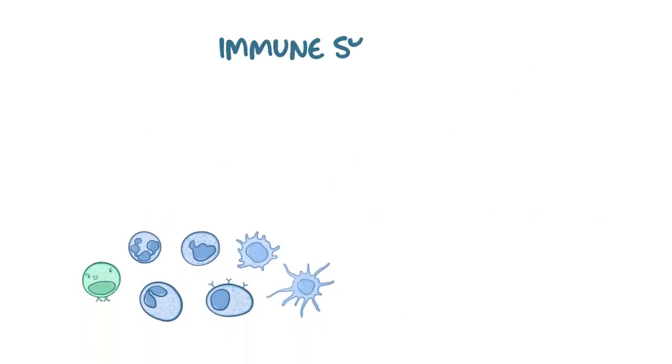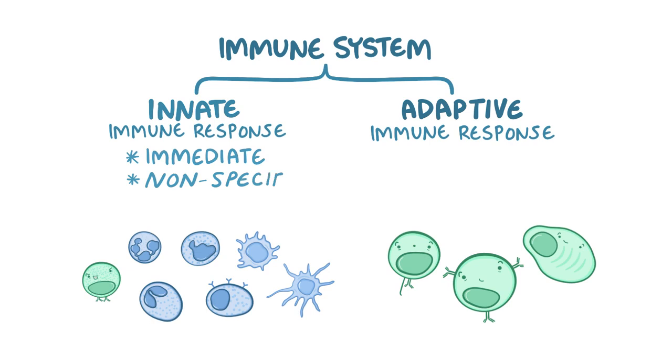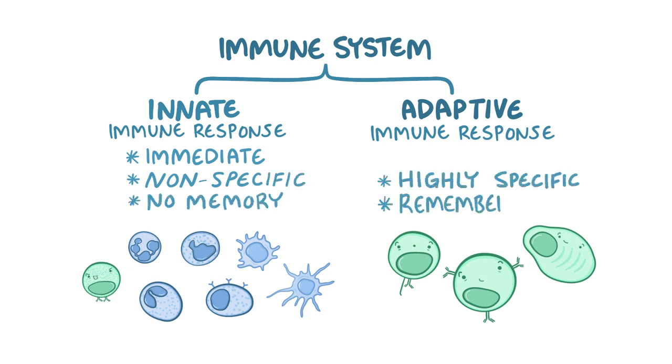As a quick recap: the immune system has an innate and adaptive response. The innate immune response is immediate but nonspecific and lacks memory, whereas the adaptive immune response is highly specific and remembers everything, but it takes several days to get started and almost two weeks to peak.